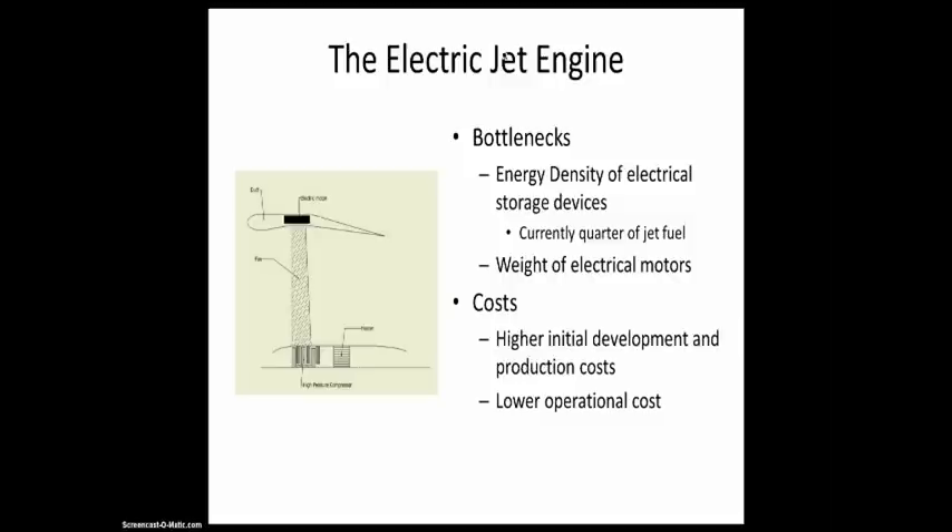There are some cost aspects. There are higher initial development costs and production costs. The development costs are higher because of these bottlenecks, and production costs will be higher due to the use of expensive rare metals for electrical motors and energy storage devices. However, there will be significantly lower operational costs, due to the fact that the price of jet fuel is going to increase over the coming years while the price of electricity will remain almost the same or increase only slightly relative to fossil fuels. The engine is also a lot more efficient, so the total operational costs will be significantly lower.